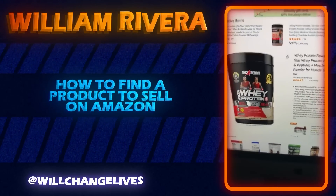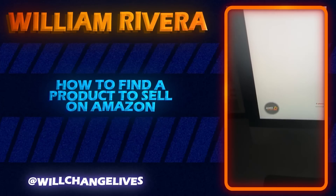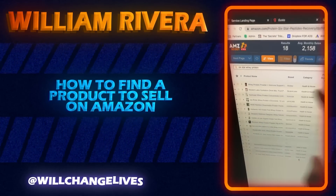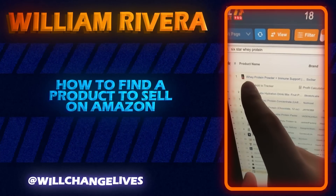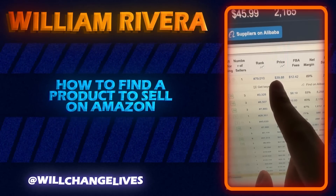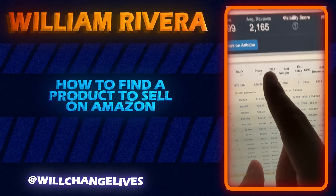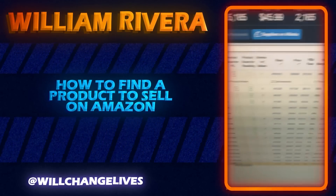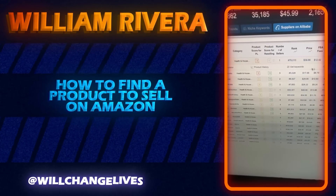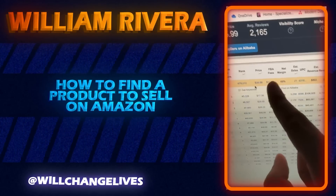By pulling up this product, I can use this Chrome extension called Amazon Scout — you guys can download it, it's free to use. I click it and it pulls up the product and shows me how much money a month this product is doing on Amazon. You can see it's the whey protein powder by Six Star, selling for $39 on Amazon. Amazon's FBA fees — Fulfillment by Amazon — would be around $12.